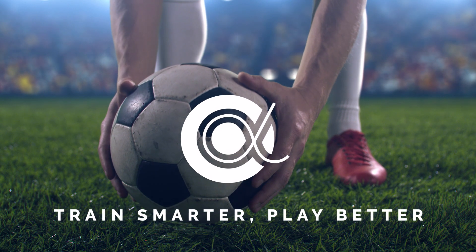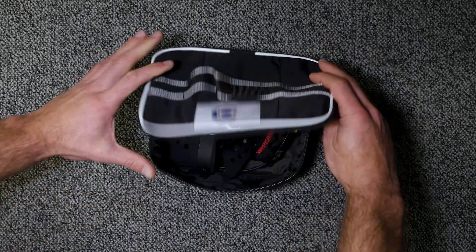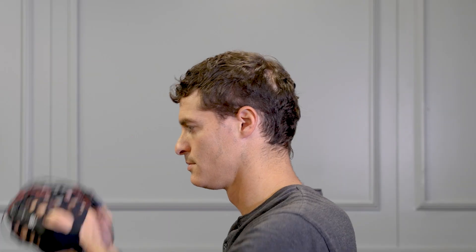Train smarter. Play better. Using data-driven visualization, athletes can directly train their brains to improve performance on the field. Let's see how it works.